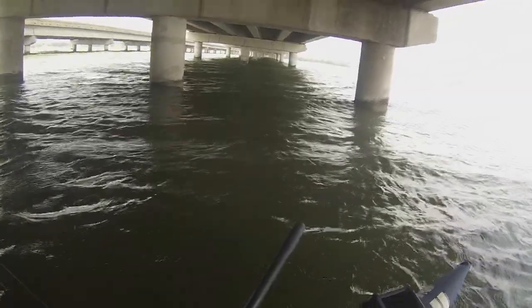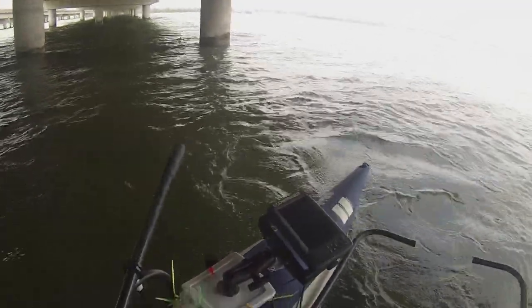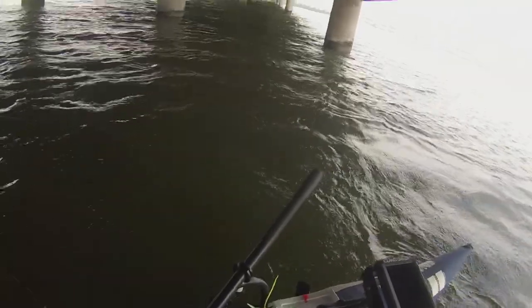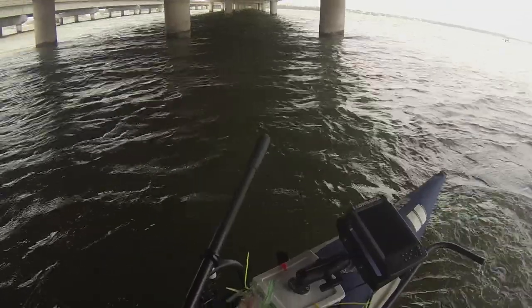Went all the way out to the end and it is below it — choppy, white-capping and everything. I was just trying to come out here and get as far out as I could, but I'm not going out there in it. I just wanted to show y'all.